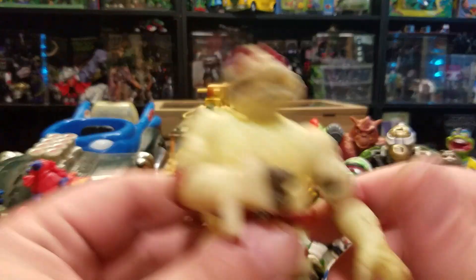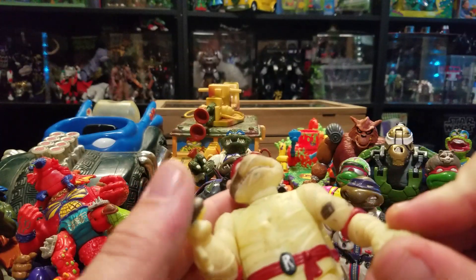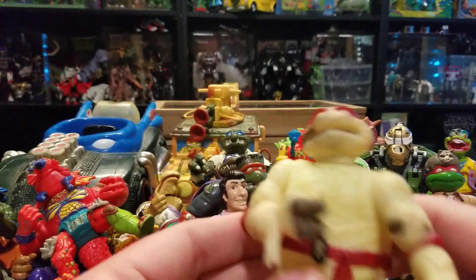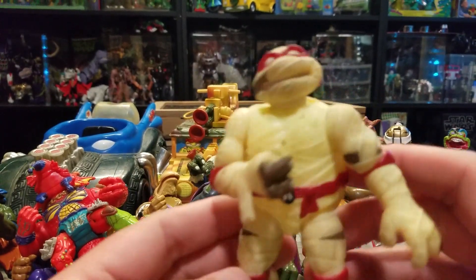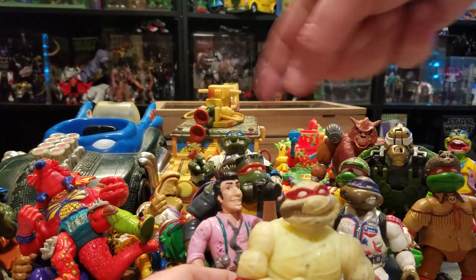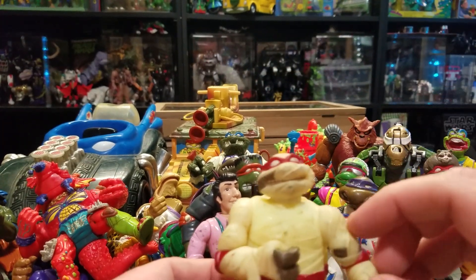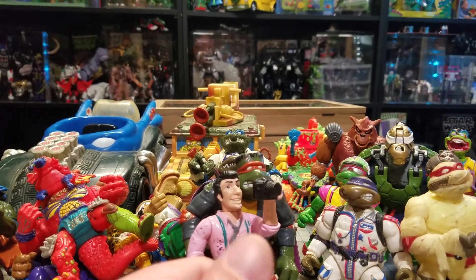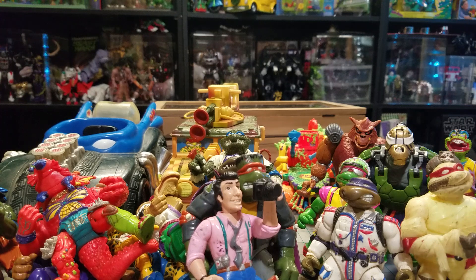Sometimes you gotta spend money on this stuff and sell some to afford the rest. I thought I was gonna have a full set of Universal Monsters to sell, but this Raphael I don't have, so I'm just gonna keep the three and this one's staying with me. Now I have a full set, which I'm pretty happy about.